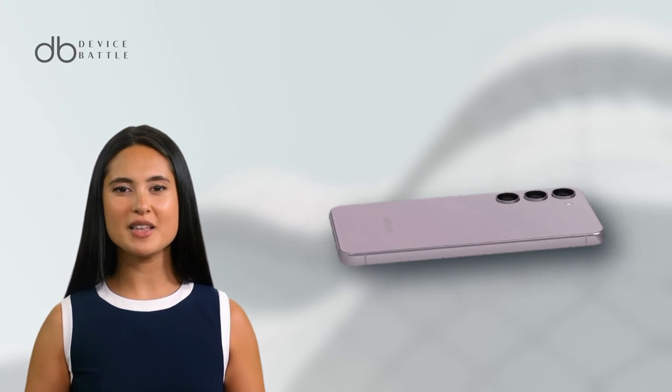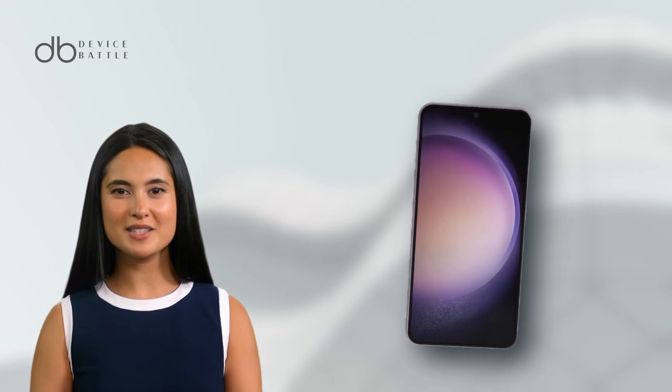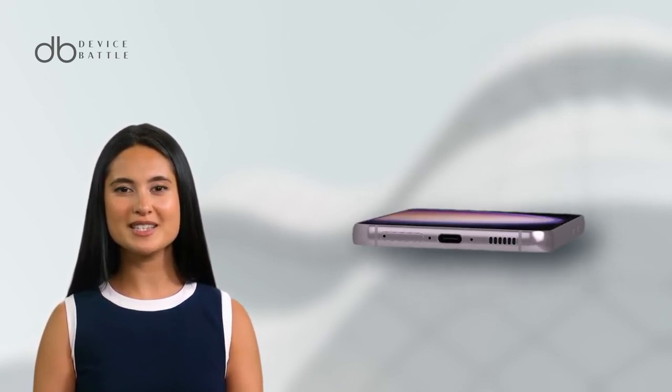Performance-wise, the Snapdragon 8 Gen 2 chipset delivers smooth and responsive experiences. With a 3900mAh battery, 25W fast charging, and wireless charging options, it's ready to go the distance.